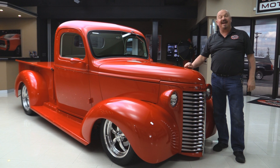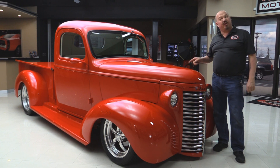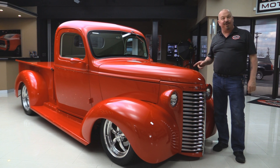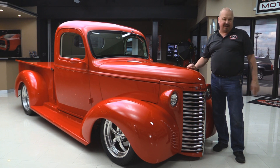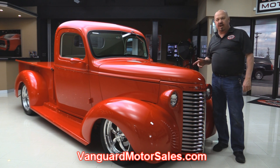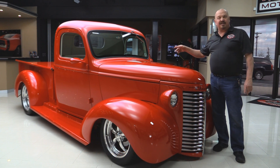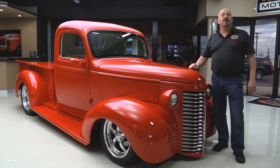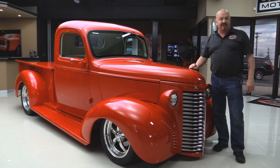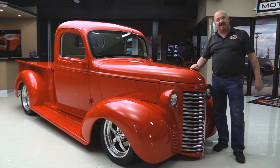Welcome back to Vanguard Motor Sales. I got a super cool truck for you today — a '40 Chevy with an LT1 383 stroker under the hood, fuel injected. You're gonna love checking this baby out, so go to our website at VanguardMotorSales.com. We're gonna get this baby on the lift so you can check out all the custom work underneath, get the hood up and check out that 383 LT1 stroker, look at the custom interior and the custom bed. We're gonna show you everything you need to see so you can make a good decision on your '40 Chevy pickup truck investment. Come on up and let's take a look.